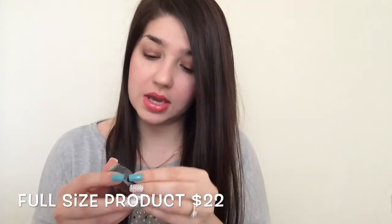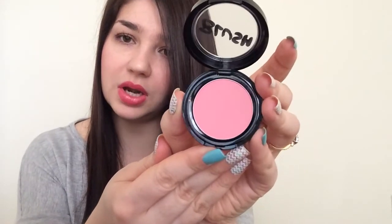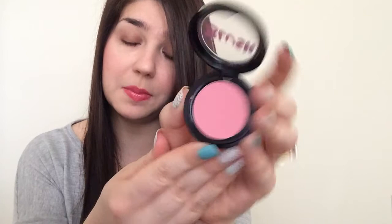So next thing here is this blush by Model Co. I actually own a Model Co bronzer, which I got in my Birchbox a couple months ago when I was still subscribed to Birchbox. So I'm super excited to get this blush. How do you open here? There we go — this is very pretty, I hope you can see it right here, this is very pretty, like pink.